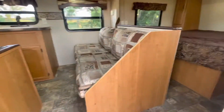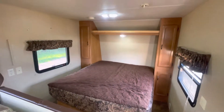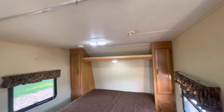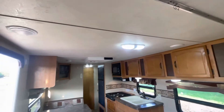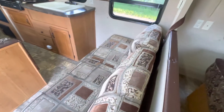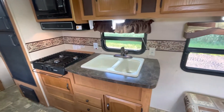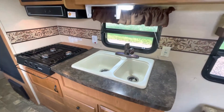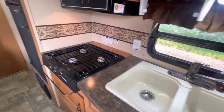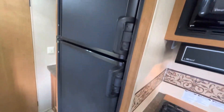Walking around the inside here. Looks like a clean mattress there. The roof looks really nice throughout. The sofa here converts into a bed, and the dinette folds into a bed as well. Sounds like the smoke alarm might need a battery. There's a sink and a stove top, microwave oven, and a two-way refrigerator and freezer.